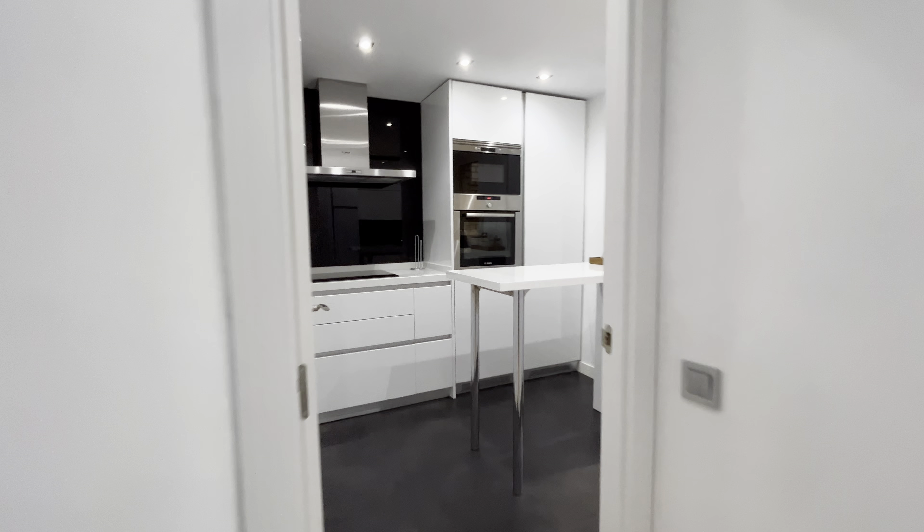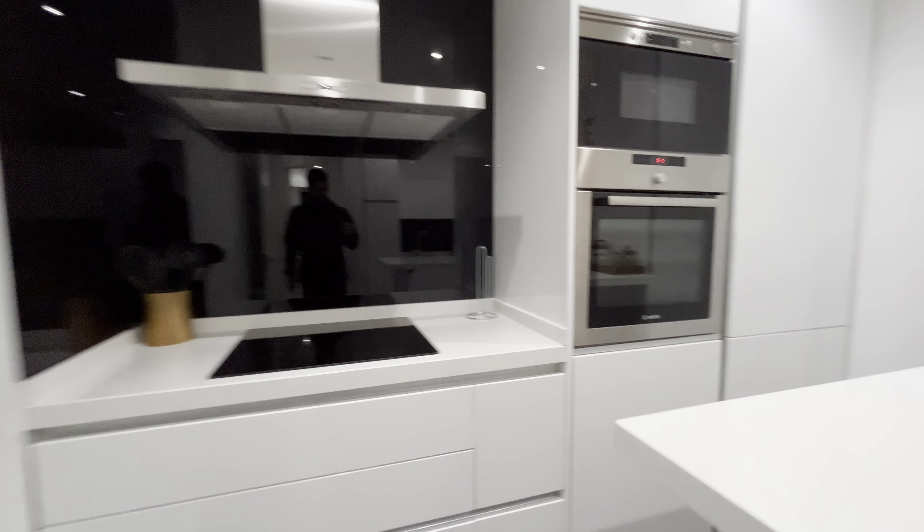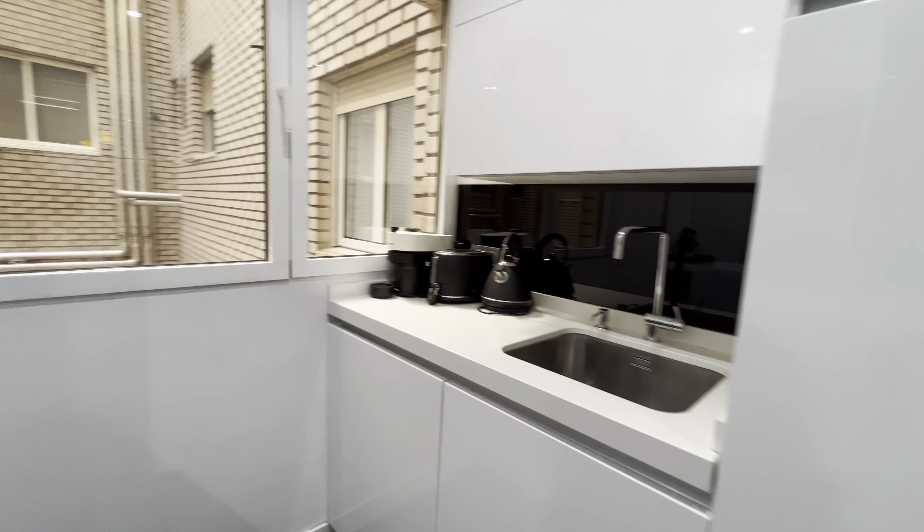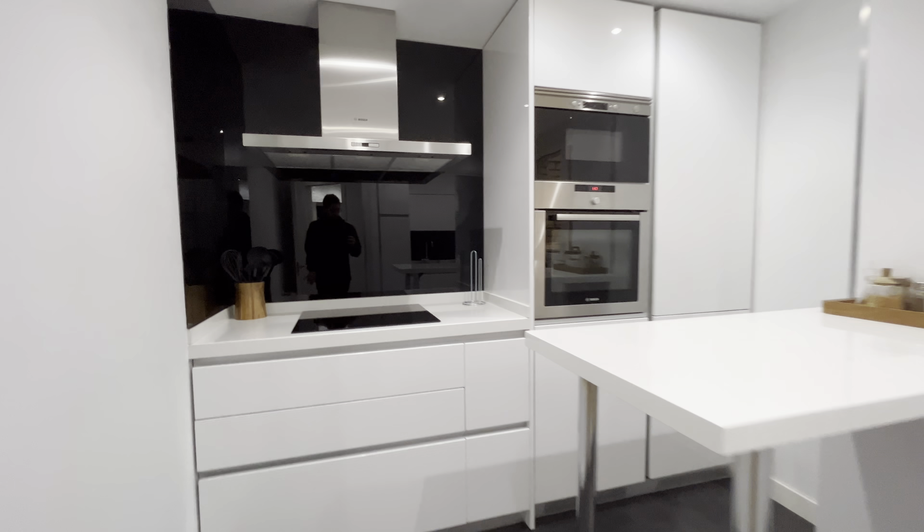We continue walking to the kitchen. Microwave oven, coffee machine, toaster and all the things you need. That's the kitchen of the apartment.